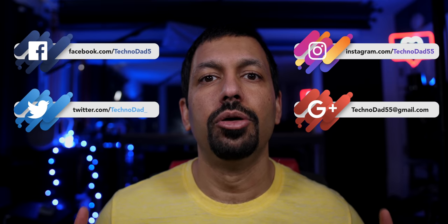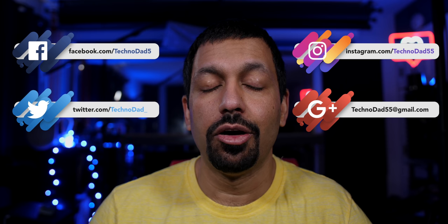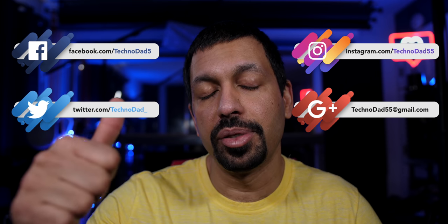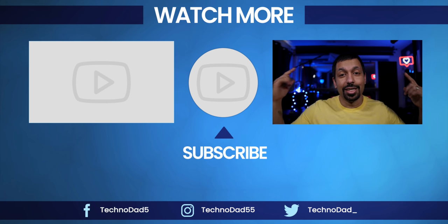We covered a lot in this video. If you have any questions, let me know in the comments below or hit me up on social or email. Big shout out again to Dream Media Home Theater for sending this over for review. If you liked the video, smash that like button and don't forget to subscribe. My name is Chana D — I'm your Techno Dad — I'll see you next time.